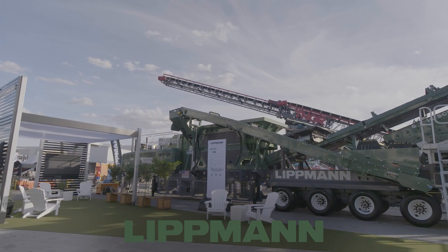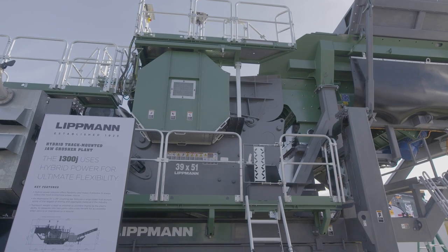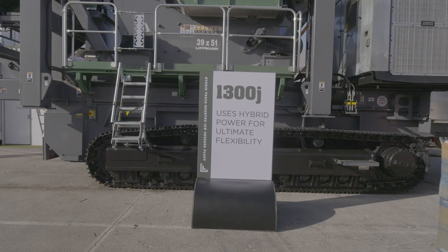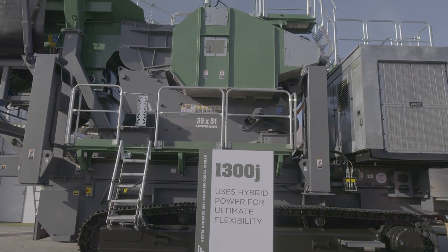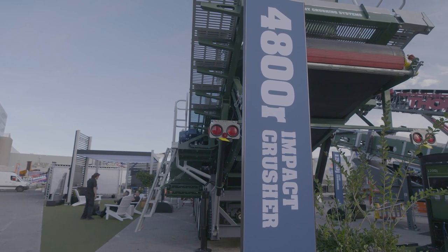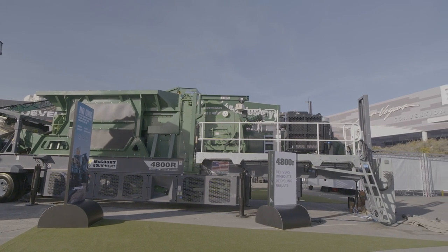Moving on — Liebherr debuted two brand-new products at Con Expo Con Ag 2023, both deeply rooted in the company's 100th anniversary legacy built on rigidity, durability, and the high amount of steel that goes into these machines. At the show, Liebherr debuted the 1300J jaw crusher with a massive 51 by 39 inch opening, allowing it to crush some of the largest material out there. The 1300J is also a hybrid-powered machine — you can run it off a tethered power line connection or off a diesel genset. Liebherr also debuted the new 4800R impact recycling machine with improvements to material outflow and the return conveyor.